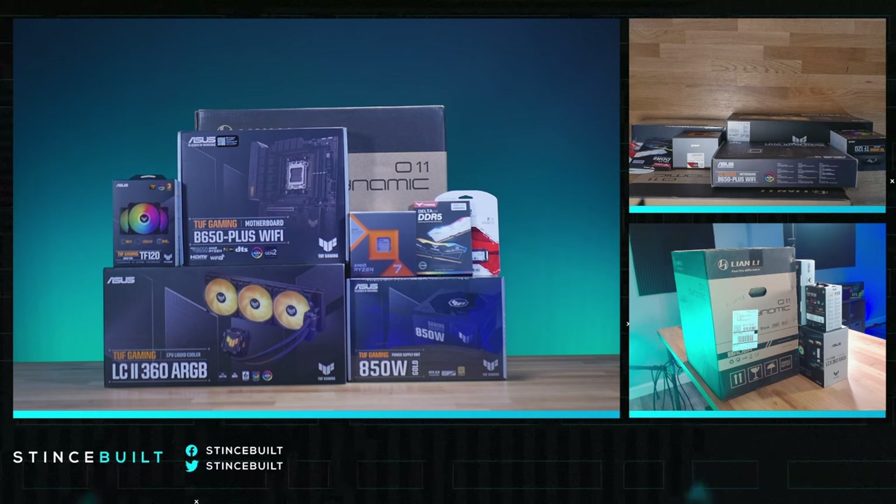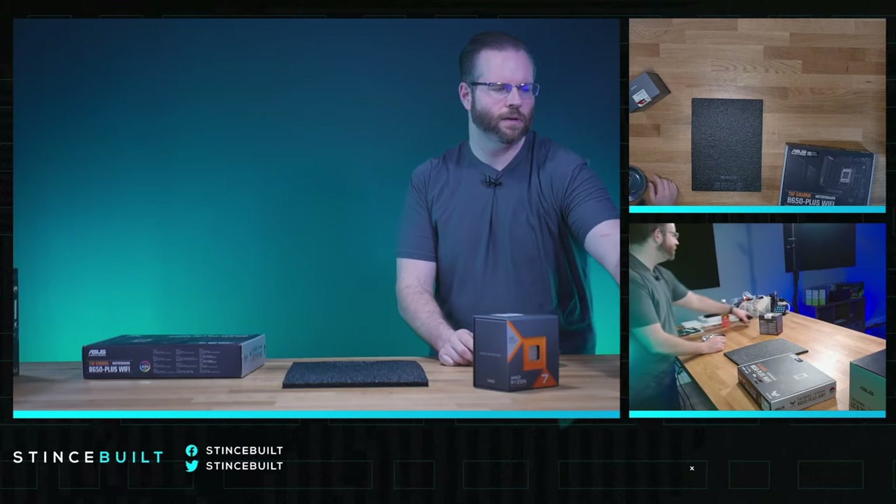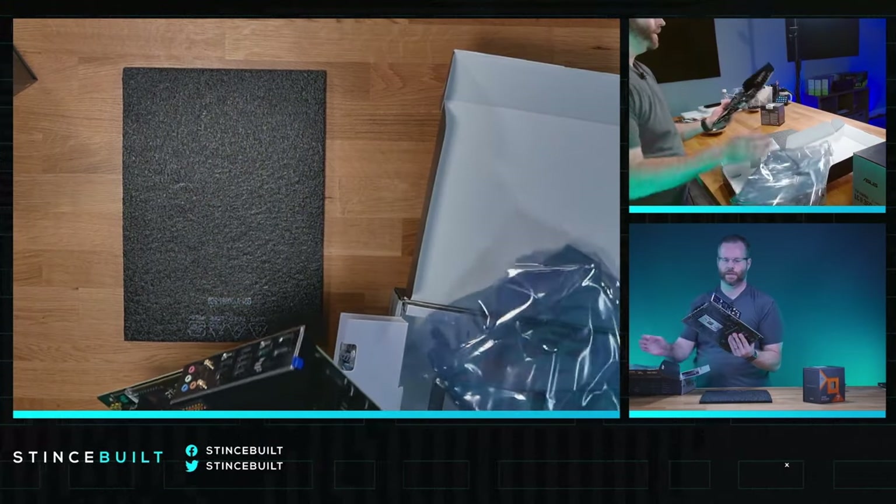This is actually going to be a QuickShip build — it's going to be around $2,400 on our website. It's a really killer system, actually a phenomenal deal. Alright, let's get started on the build — top down. Here's the beautiful B650 Wi-Fi board.